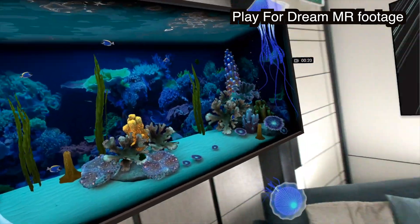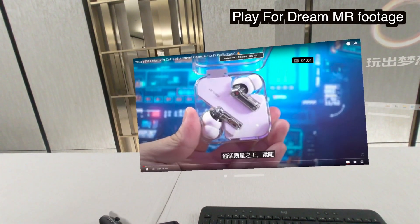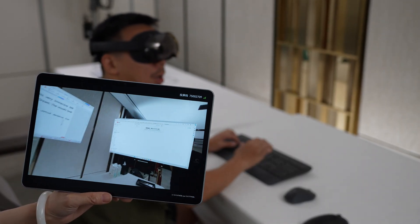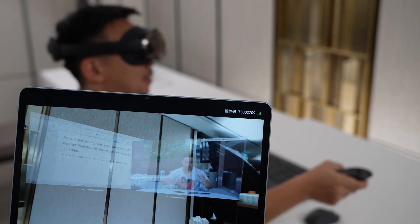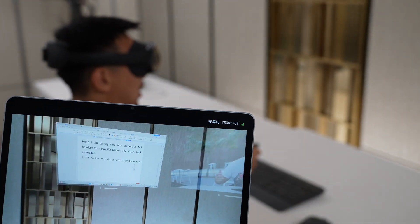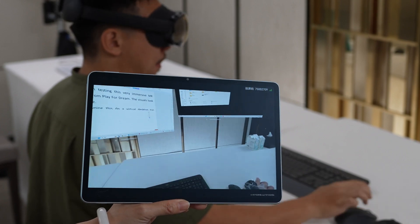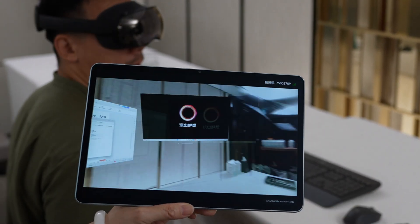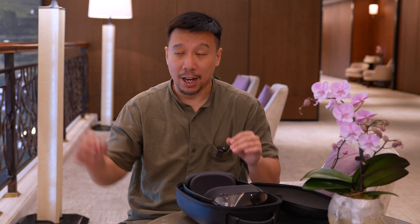8K resolution with a PPI of 8882. During my demo session, in addition to playing games, I also tested a virtual desktop setup where I had two virtual windows open in front of me and could move a folder left and right as if I had a dual monitor setup. In the final version I'll be able to open up to five windows and resize them to make them larger.